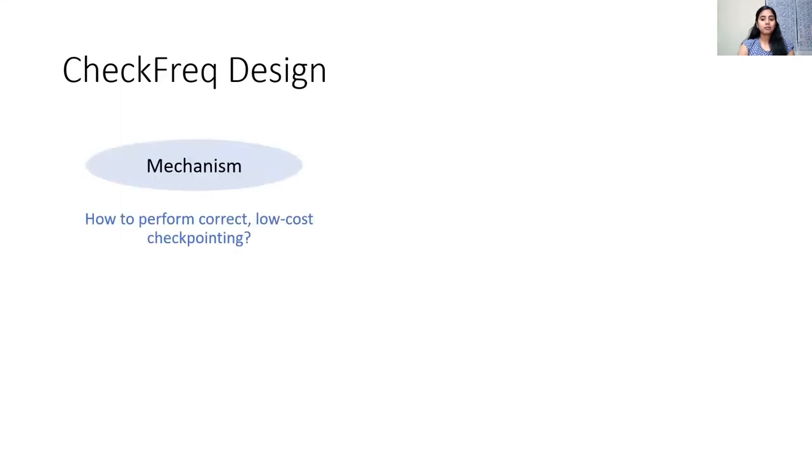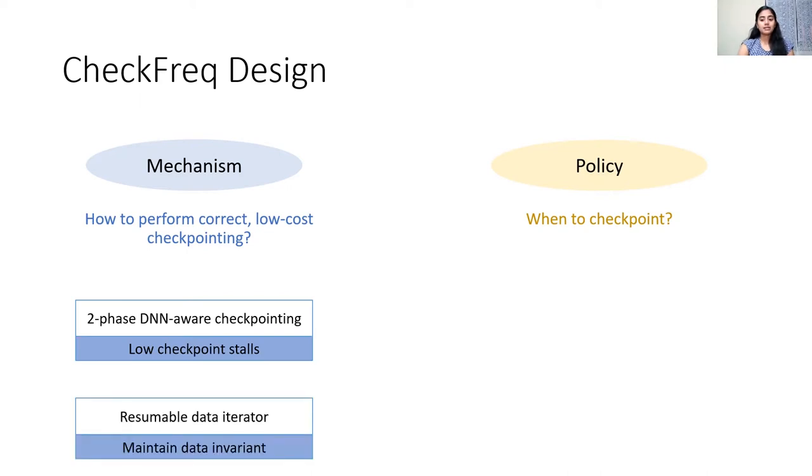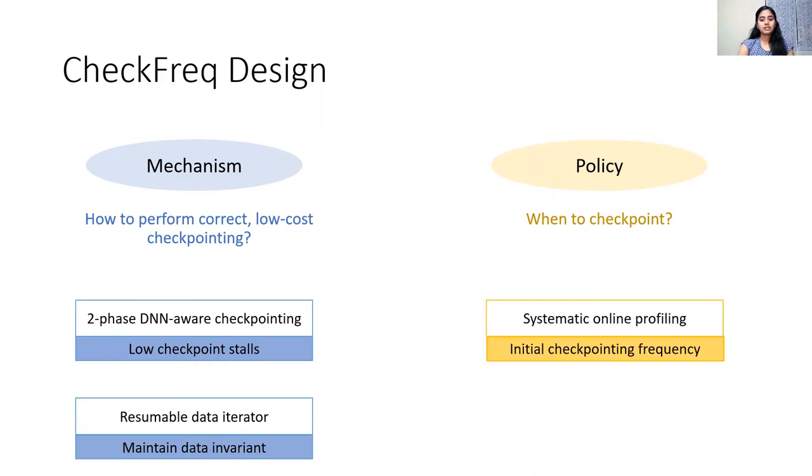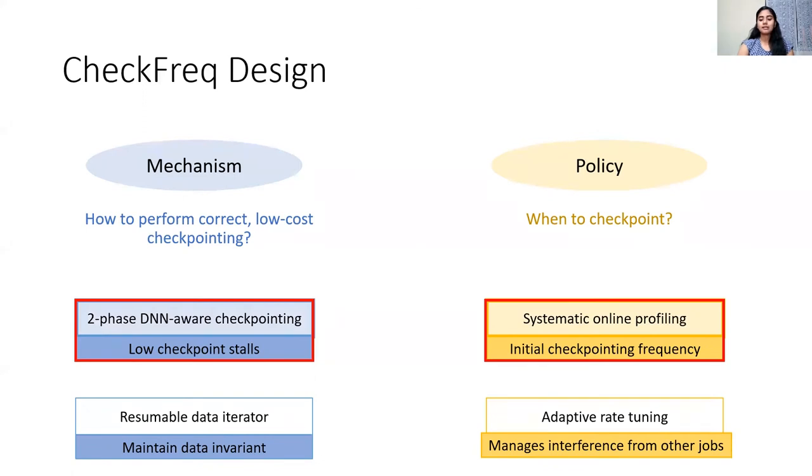CheckFreak consists of a checkpointing mechanism that performs low-cost pipeline checkpointing and a checkpointing policy that decides when to initiate a checkpoint operation. First, it introduces a two-phase checkpointing mechanism to carefully pipeline checkpointing with computation in order to reduce checkpointing stalls. Second, it introduces a resumable data iterator which ensures that the data invariant holds when training resumes from a checkpoint. Third, it introduces a systematic online profiling phase that identifies the frequency of checkpointing such that runtime overhead is within a user-given bound. Finally, CheckFreak introduces adaptive rate tuning to monitor checkpoint stalls and adjust frequency to changes in the training environment such as interference due to other jobs.